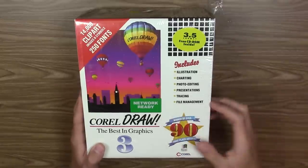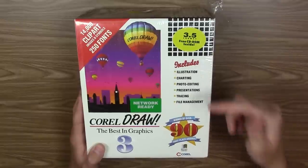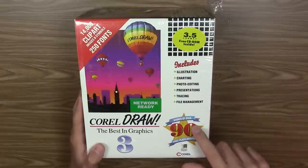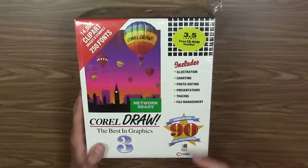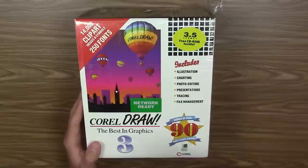This version 3.0 includes illustration tools, charting, photo editing, presentations, tracing, and file management. It's the winner of over 90 first place awards, it's Microsoft Windows compatible, and this version was designed for Windows 3.1.